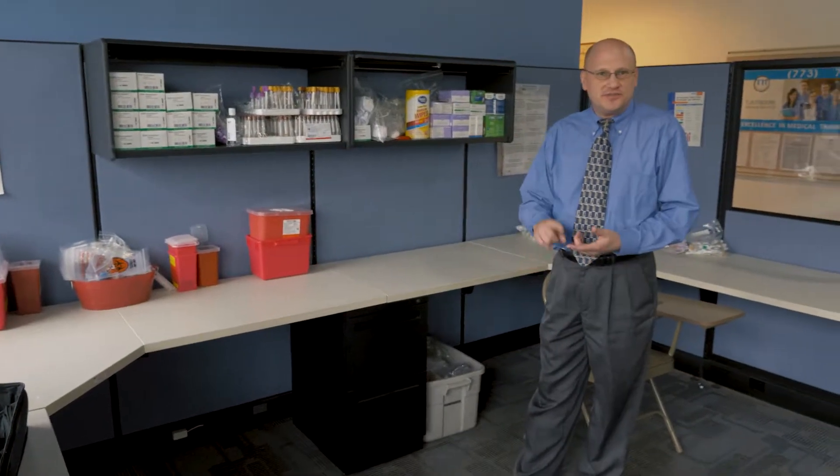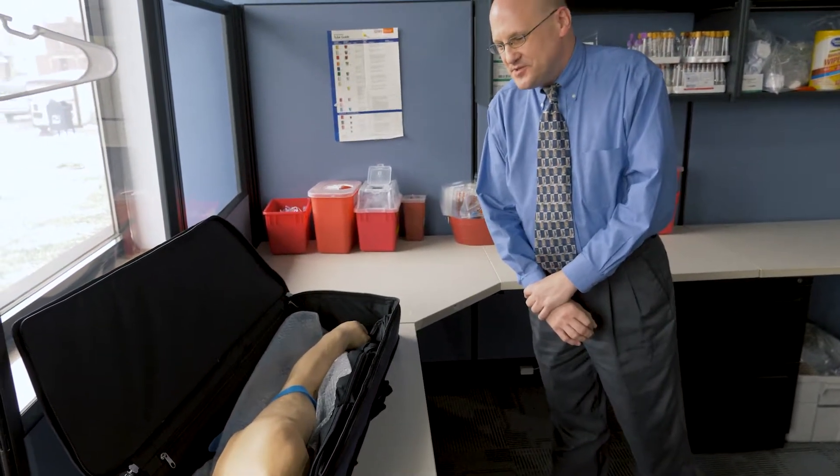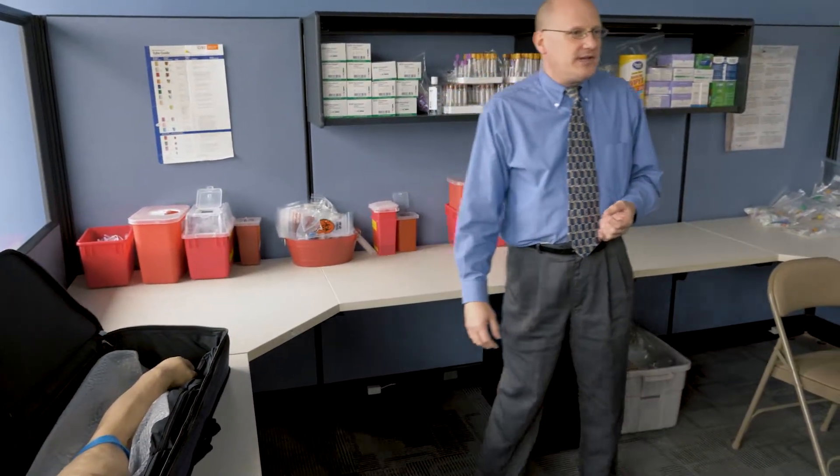As you can see, we do lab work — the students learn to draw blood. Typically, they first practice on the fake arms, which is very helpful before they draw on a real person. We have all the supplies: the tubes, tube holders, and biohazard containers. When students take a class, three-fourths of it is lecture, preparing them for the NHA certification exam. The other fourth is labs where they get hands-on experience. This is an example of a phlebotomy lab where students learn to draw blood. They practice with the fake arms first, then move on to real people, and we encourage them to bring in family members to practice on as well.